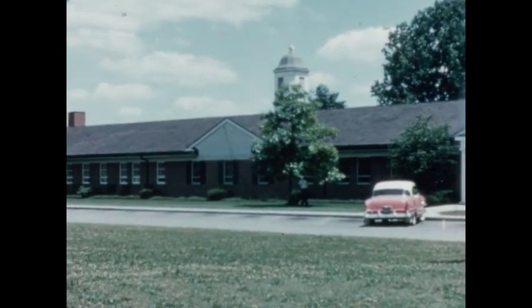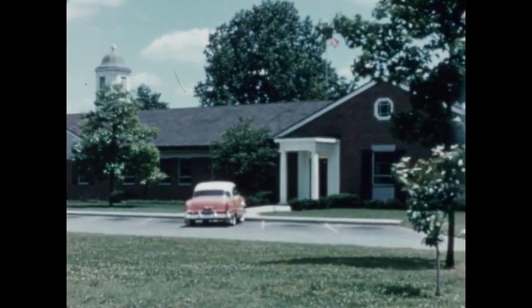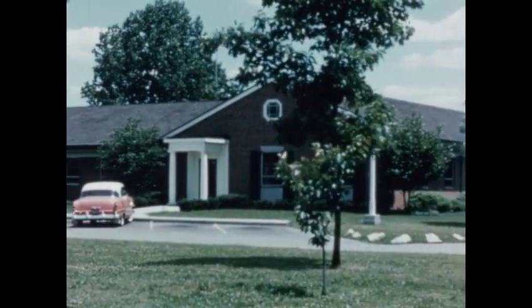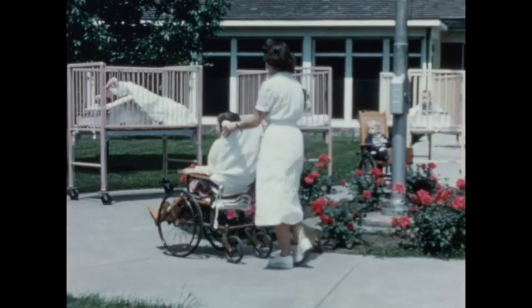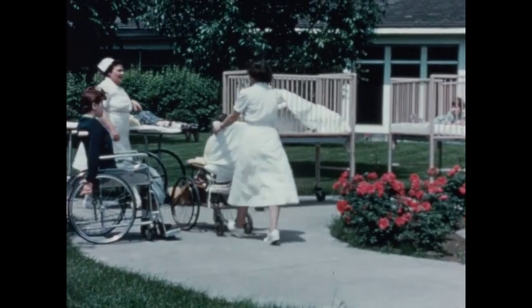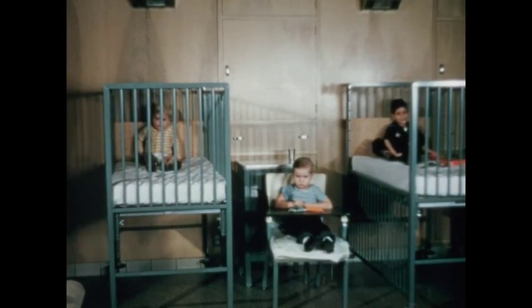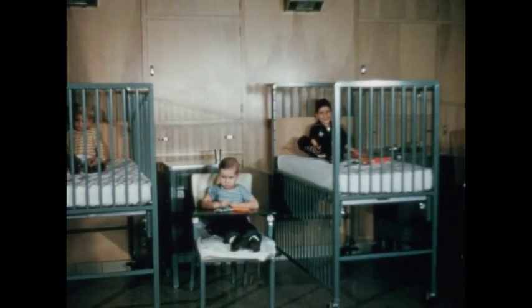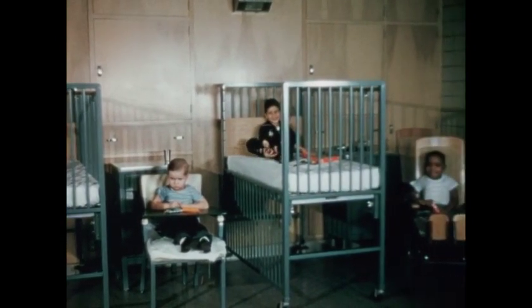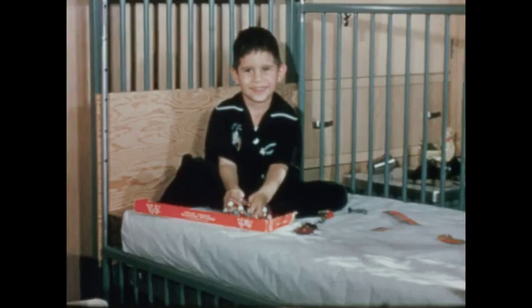Barney Convalescent Hospital is pledged to give care to children. Boys and girls from Montgomery and surrounding counties are eligible to receive competent therapy and medical aid. A bright and cheerful environment is maintained to psychologically help speed the child's recovery. Barney is a 40-bed hospital with four beds or cribs to each room.